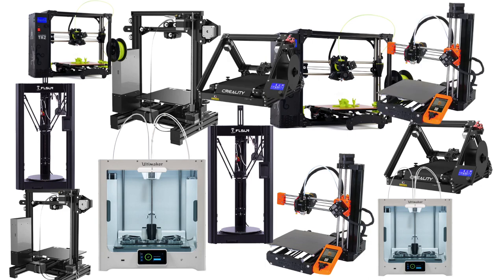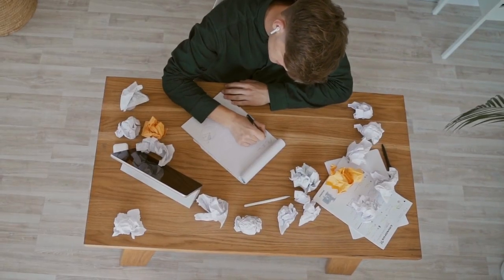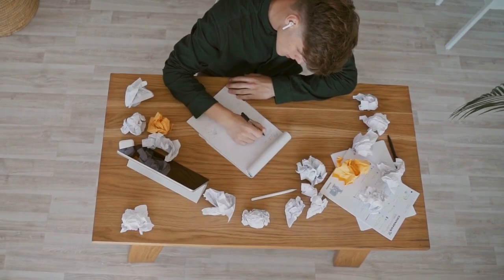But a print farm isn't all fun and games. As you add more printers, the complexity of your farm skyrockets. Scheduling prints becomes a nightmare, failed prints cause all kinds of delays, tracking and fulfilling customer orders becomes a real problem, and keeping your farm clean and organized is almost impossible. Needless to say, managing a 3D print farm can be a real headache.